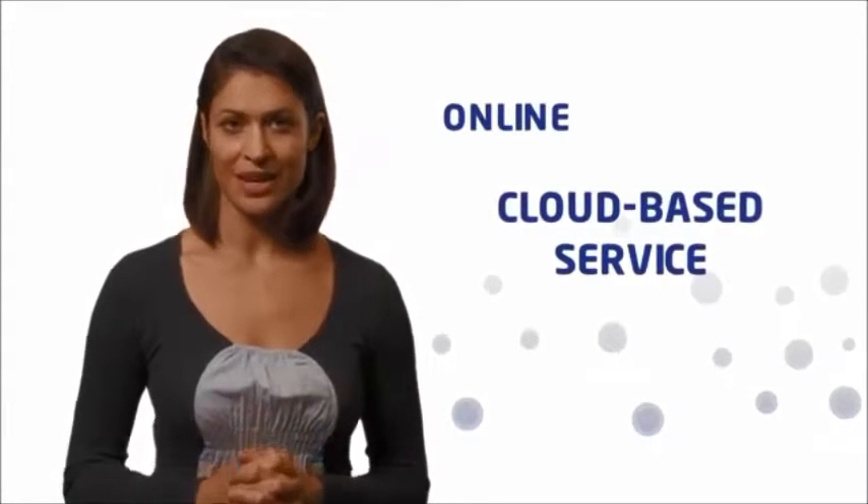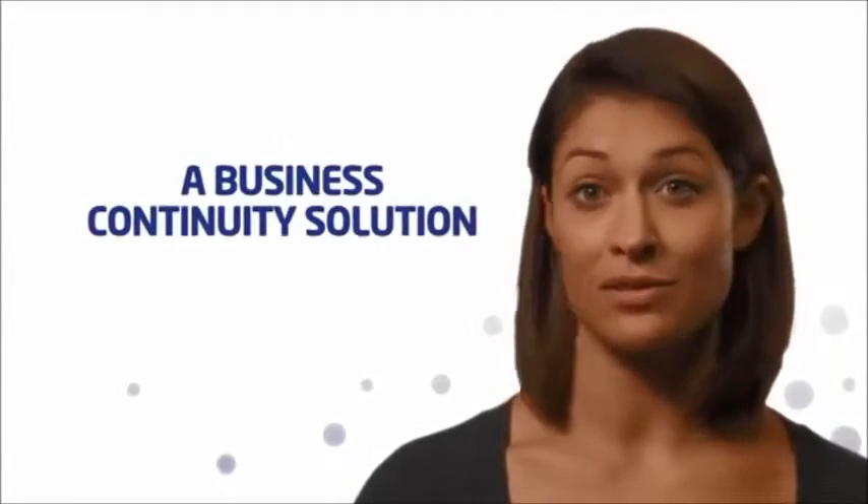And because Horizon is an online cloud-based service, it's always available, no matter what. So you'll never have to worry about snow, floods or strikes disrupting your business.